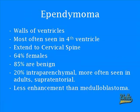Ependymomas arise from the wall of the ventricles and are most often seen in the fourth ventricle; hence they may extend into the cervical spine. Ependymomas occur more frequently in females than in males, and 85% of these tumors are benign. In adults, these are most often supratentorial and 20% intraparenchymal.